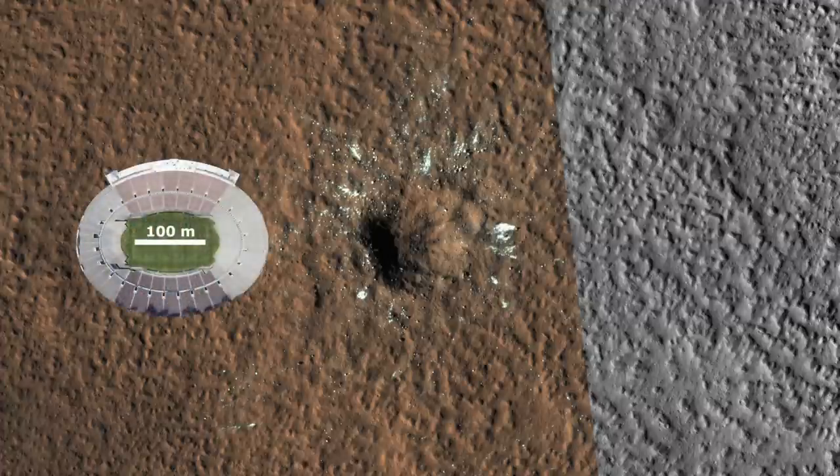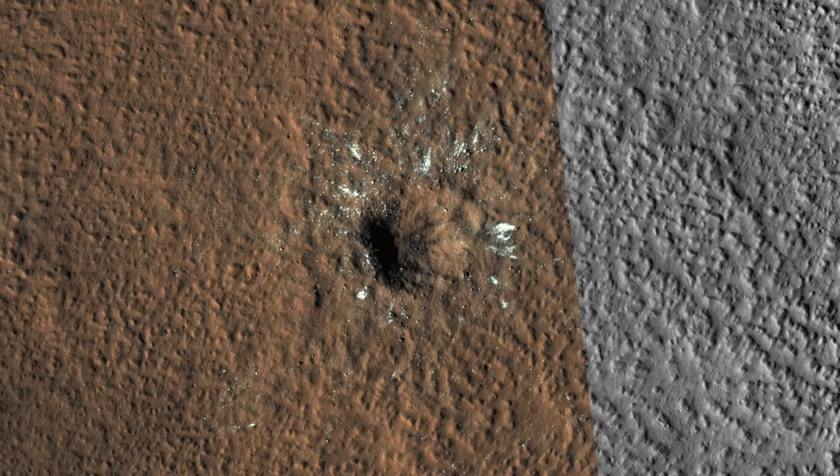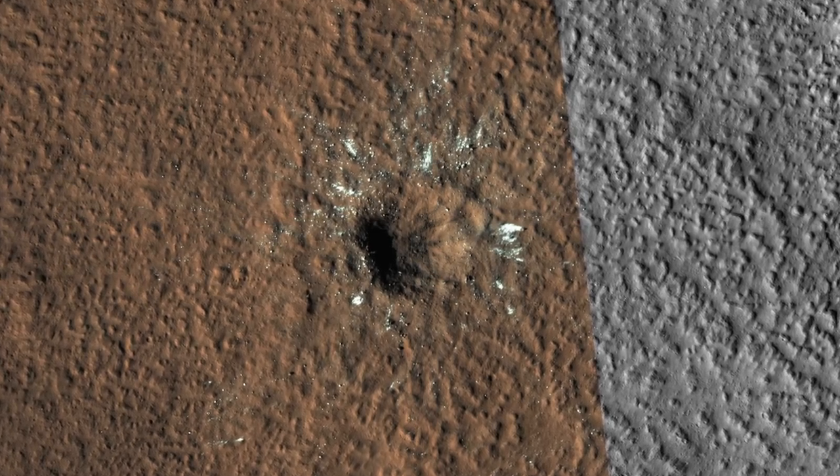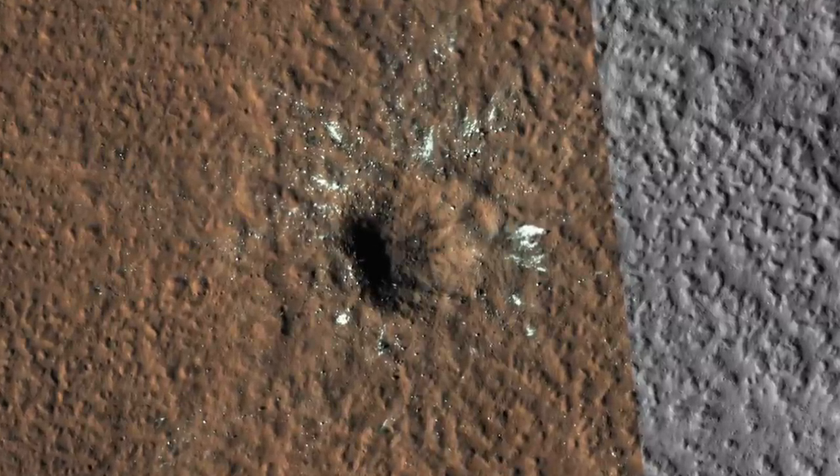Here's a stadium for scale. The image reveals that not only was dark stuff thrown out, but some really bright stuff, too. So bright and white, in fact, that it must be water ice.